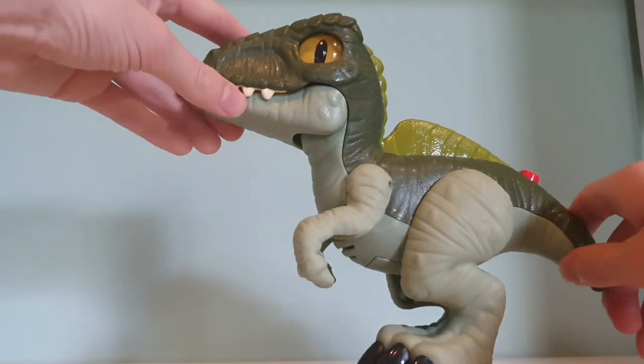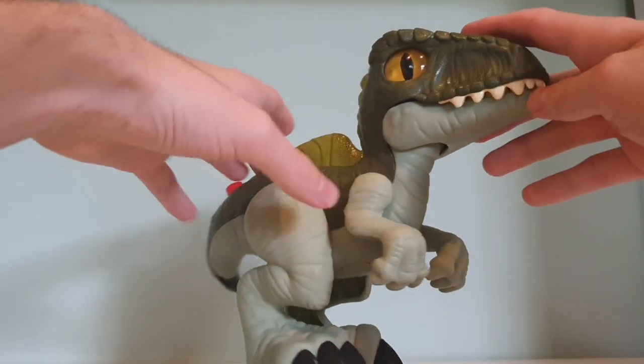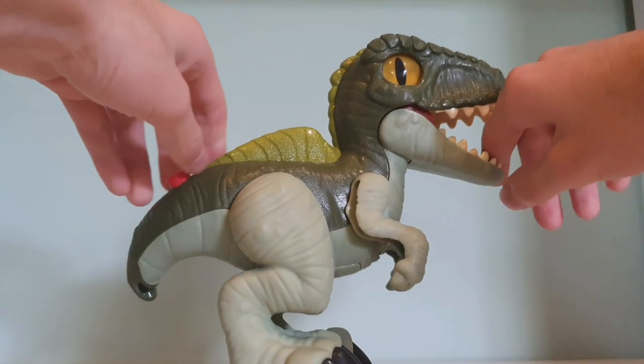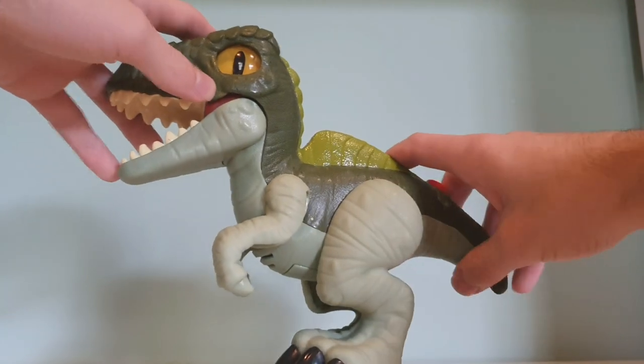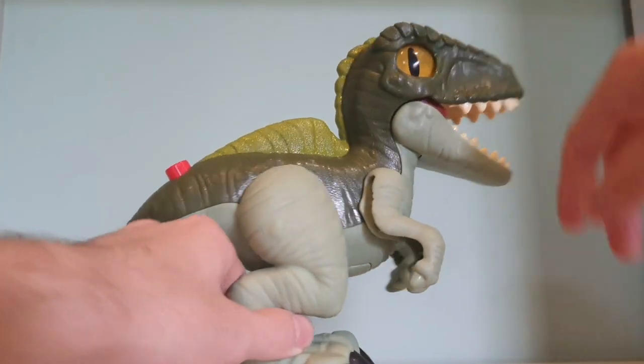I've only heard of it being found in Western Australia, and I live on the east side of Australia. Actually no, it was found on the eastern side of Australia. I think this is probably only in my country, which is extremely awesome - specifically Victoria, the home of Kulasuka.